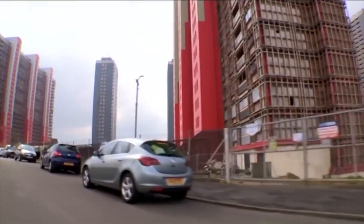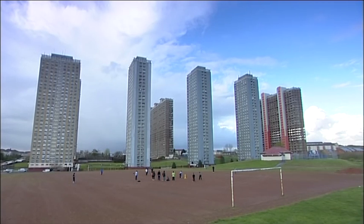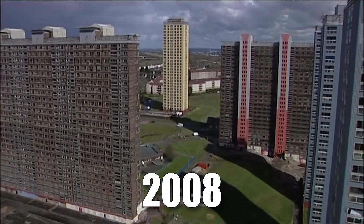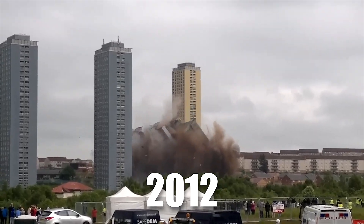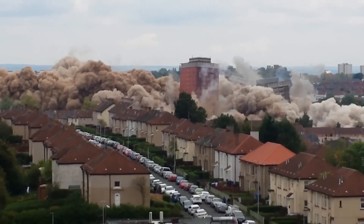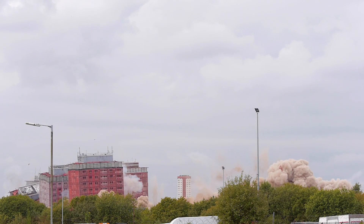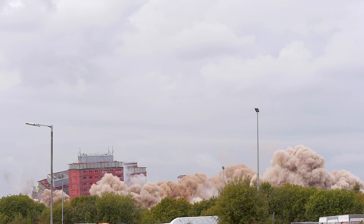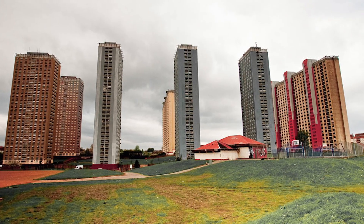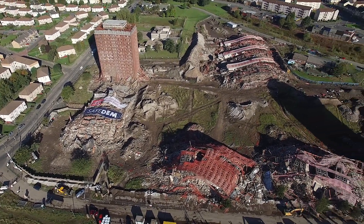As time passed, the Red Road Flats faced various issues from structural wear to social problems, transforming the once-promising development into a symbol of high-rise housing failures. Crime, poor maintenance, and social disconnection plagued the estate, leading to its condemnation in 2008. Demolition began in stages in 2012, and in 2015 six blocks were set for simultaneous implosion — but two buildings stubbornly remained partially intact, showcasing the resilience of their steel frames. Additional high-reach machinery was required to complete the clearance.